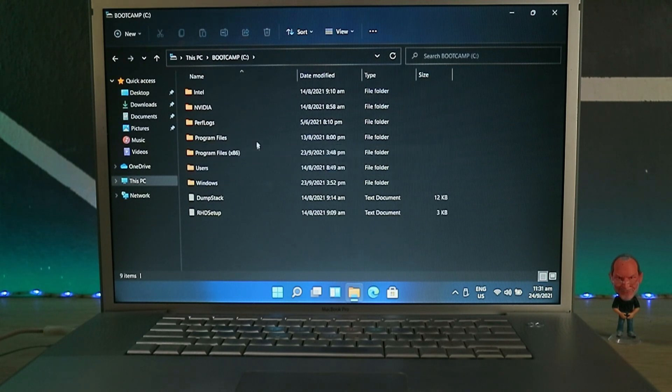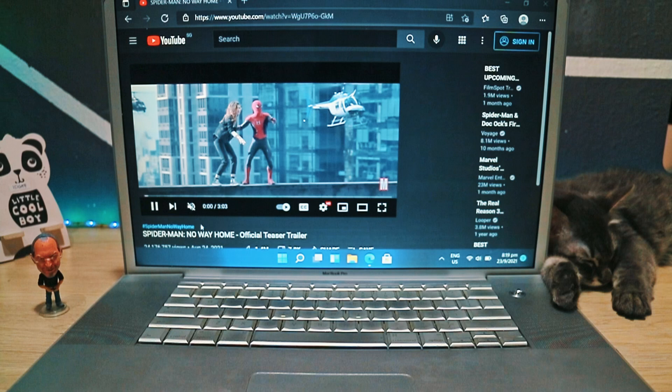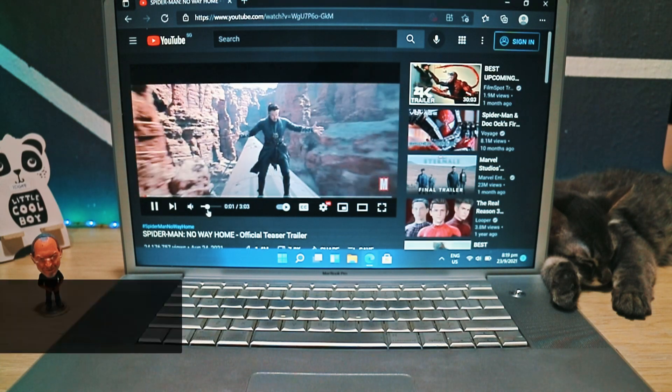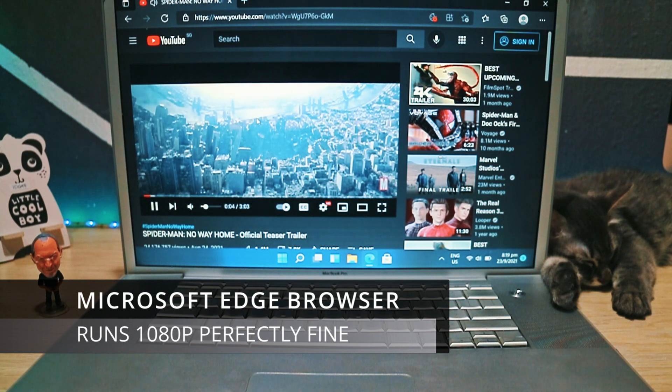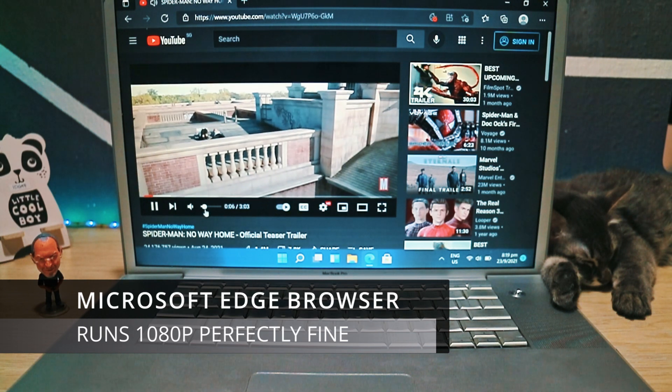So, Windows 11 on the MacBook Pro 2008 — surprisingly, it works well. I won't go through the Windows 11 TPM restriction here. This is perhaps one of the oldest MacBook Pros on earth running Windows 11.